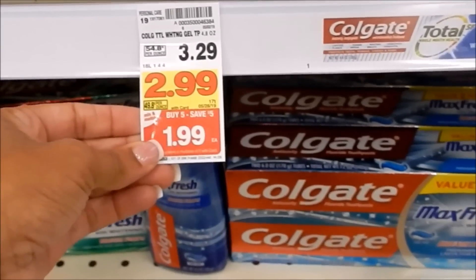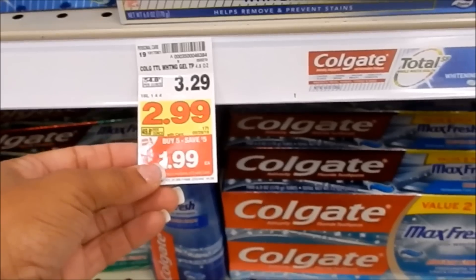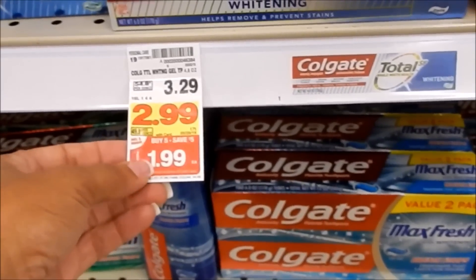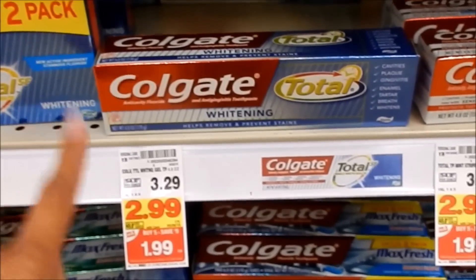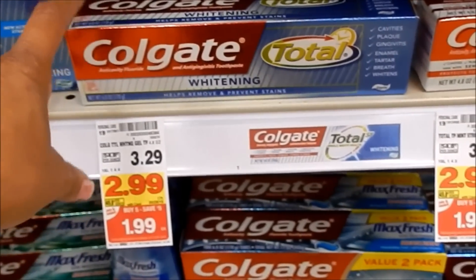The first deal is on the Colgate toothpaste, sale price at a dollar and 99 cents. We have a coupon on the app for two dollars off one, making it absolutely free. I'm going to pick up two because I also have a best customer coupon for a free box of Colgate toothpaste.